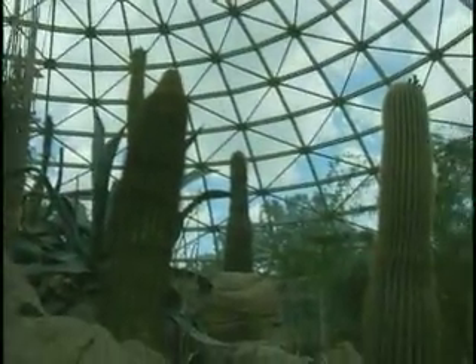Welcome to the Sonora Desert, or at least the North Carolina Zoo's version of it. This 14,000 square foot indoor habitat represents the ecosystems and animals of America's desert southwest.